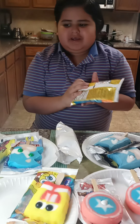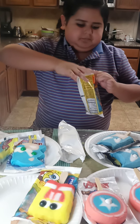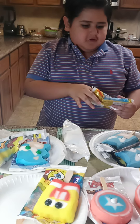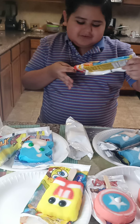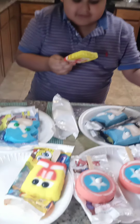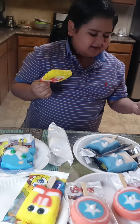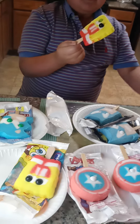Alright, the last popsicle we have. Perfect SpongeBob Popsicle. What? Where's the eye? The eye's not in the bag. It came without an eye.